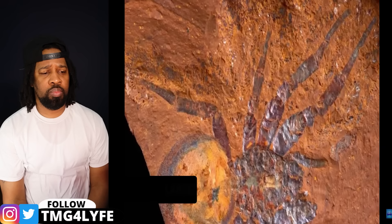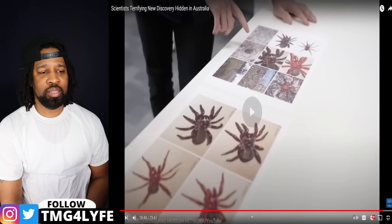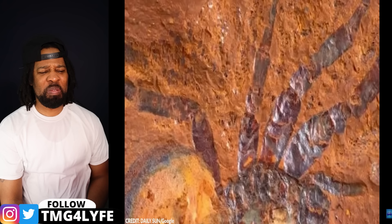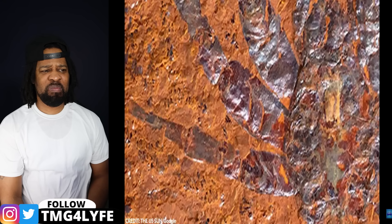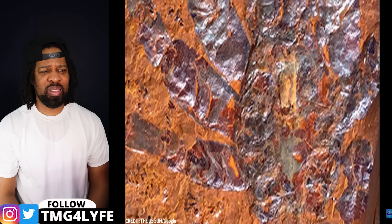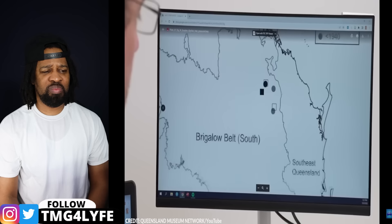Number 1: Largest fossil of a trapdoor spider. In the central tablelands of New South Wales, Australia, scientists made a groundbreaking discovery — a massive fossil of a trapdoor spider named Megamonodontium mccluskii. This prehistoric spider was more than five times the size of its modern relatives. The study of this ancient spider, believed to have lived between 11 to 16 million years ago, sheds light on the evolutionary history of spiders in Australia. Experts discovered that the closest living relative of this fossil is found in wet forests from Singapore to Papua New Guinea, suggesting that similar environments once existed in mainland Australia but have since gone extinct due to arid conditions.